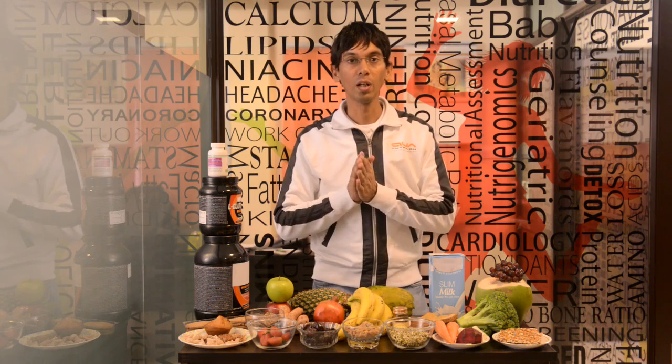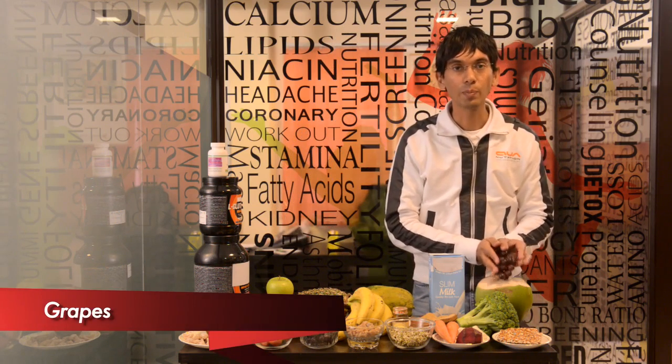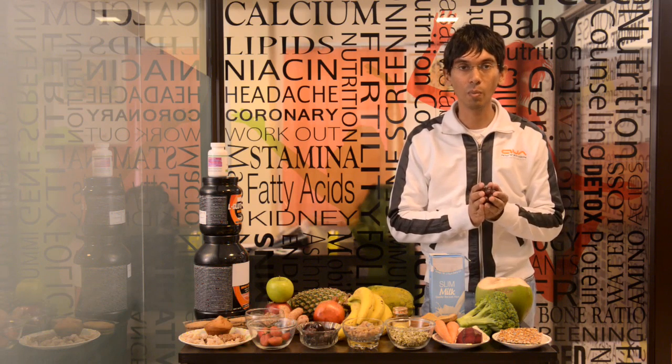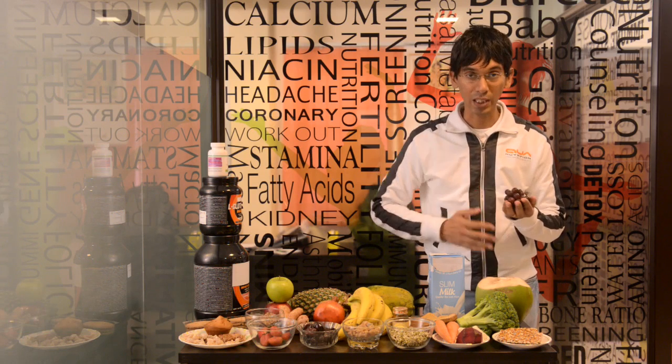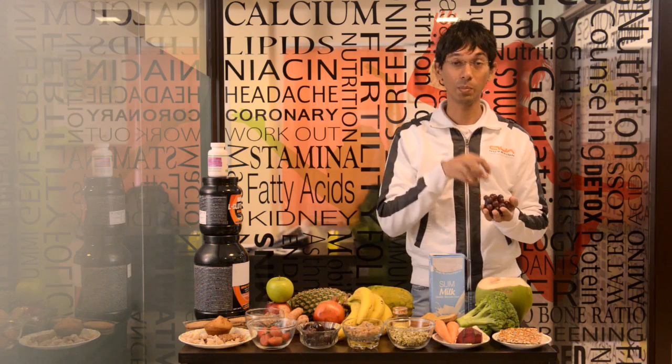Number one are grapes. Grapes are excellent — they work with energy systems in your body and they're great on your digestive system. So rather than having a sweet tooth, get grapes. They're sweet but it's natural sweetness.